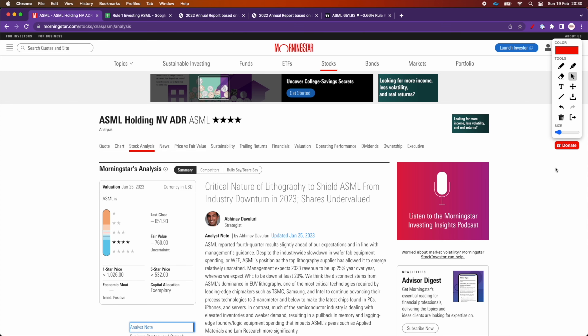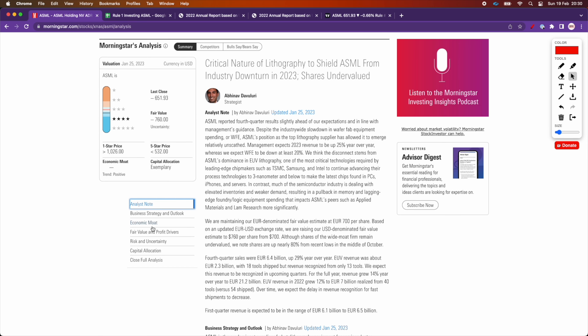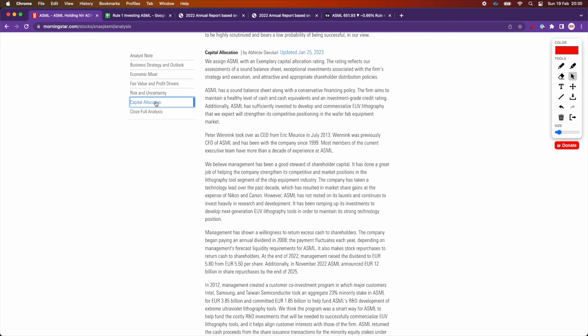I like to use Morningstar to do my due diligence on stocks. In this case, we're looking here at the analyst report for ASML, and if we go first to the economic moat, we can see that they assigned a wide moat to ASML, which is great — that's one of the criteria for Rule 1 investing. In terms of quality of management, I like to look at capital allocation as a proxy. Morningstar has assigned an exemplary capital allocation rating for ASML.